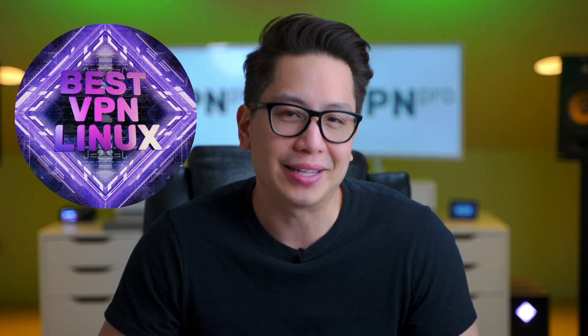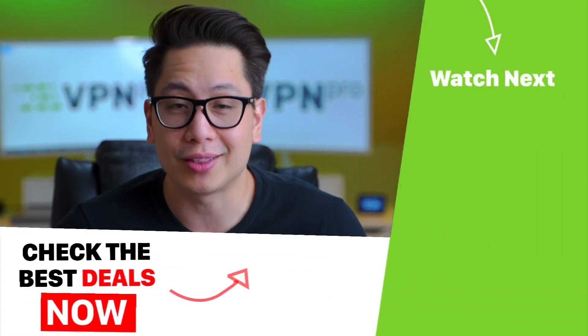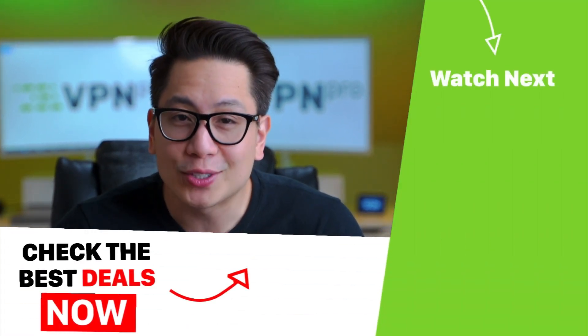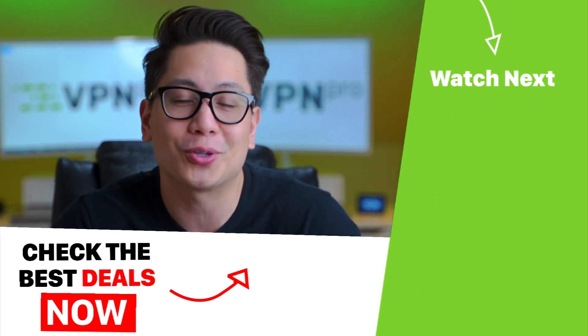Now that you know which services have the best VPN Linux apps, check out the description below for hot deals on these VPNs. While you're down there, please drop me a note and let me know about your experience with VPNs on Linux. For your weekly dose of VPN news and tutorials, go ahead and subscribe and ring that bell. Thank you so much for watching.